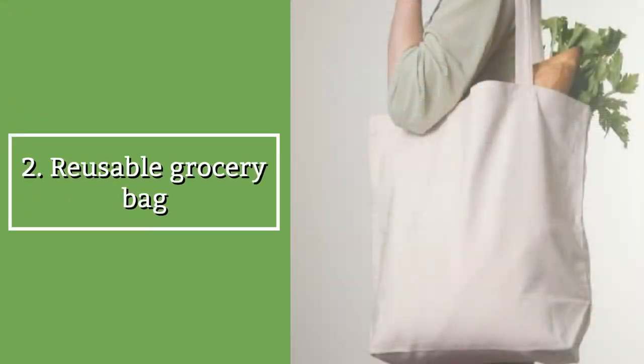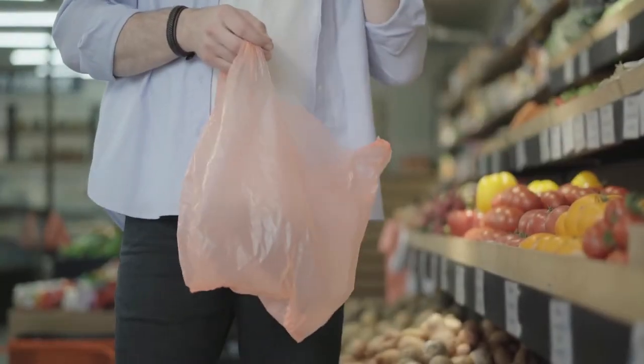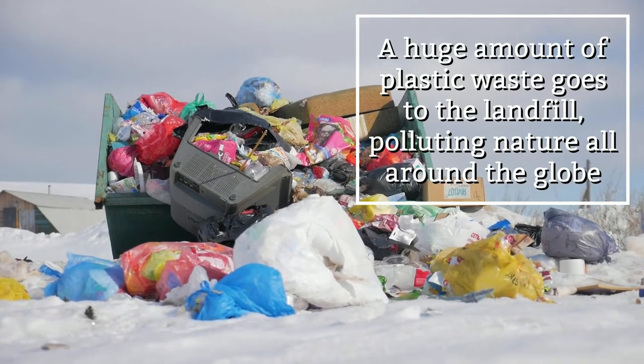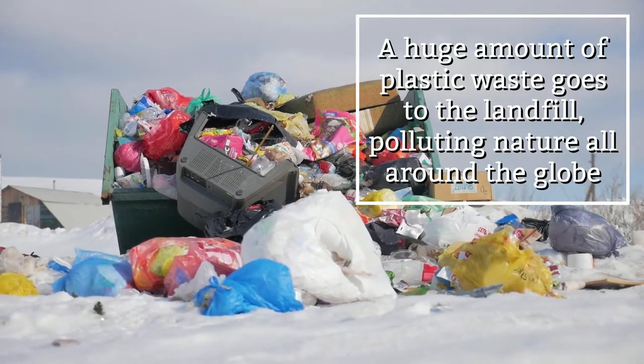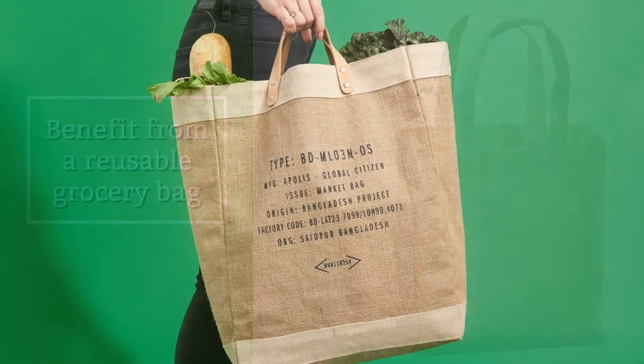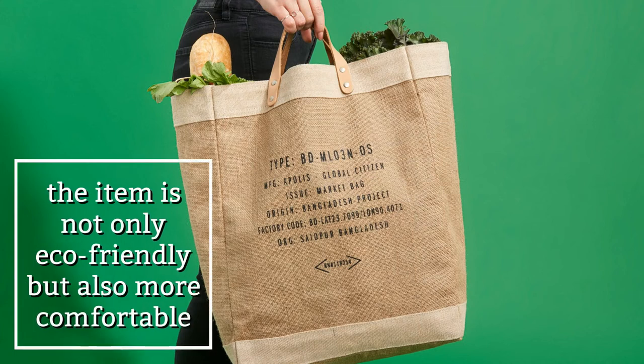Reusable grocery bag. The issue with plastic bags is the same as with bottled water — a huge amount of plastic waste goes to the landfill, polluting nature all around the globe. To escape from that harmful habit, benefit from a reusable grocery bag. What's great about it is that the item is not only eco-friendly but also more comfortable.